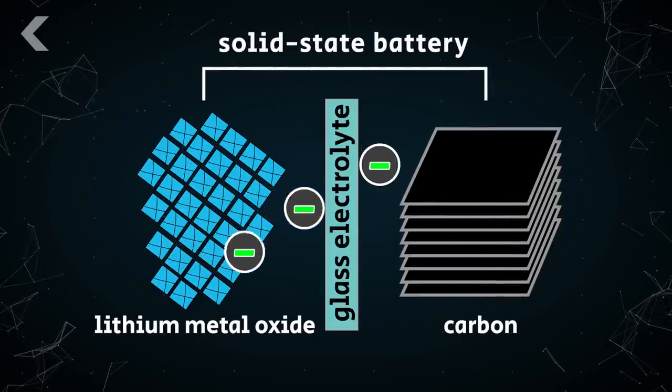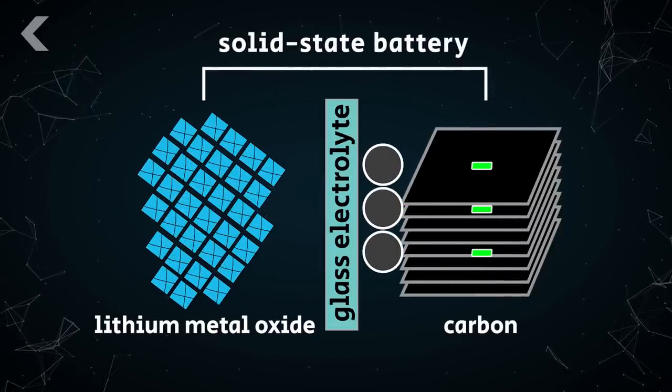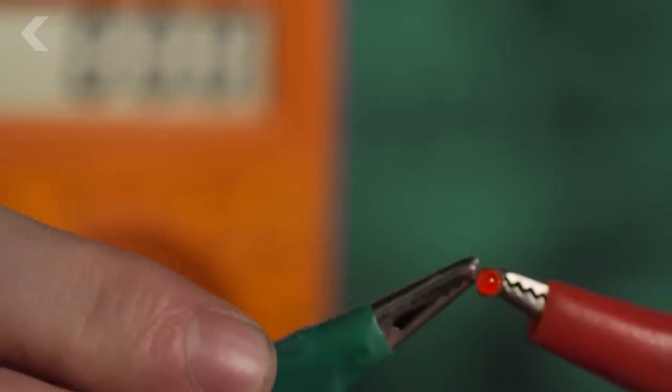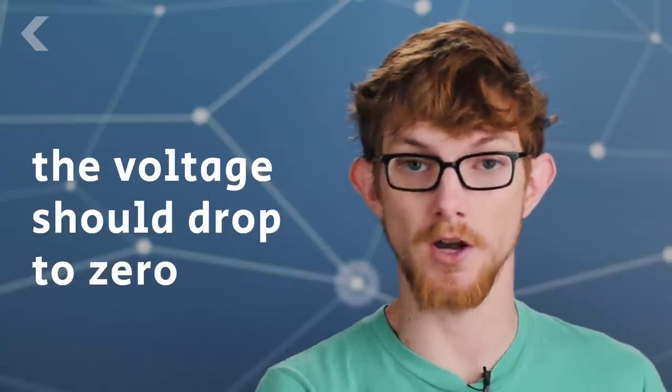But this new battery doesn't rely on storing ions in a lattice on one side. Instead, the metal from the negative side travels across the electrolyte and coats the positive side, creating a thin layer on top. According to our understanding of conventional batteries, it's important that the two electrodes are different materials — that's where the voltage comes from. Remember the old potato batteries you made as a kid? Stick a piece of copper in one side and zinc in the other, and you've got a battery because electrons flow from the zinc to the copper. If you stuck zinc in zinc or copper in copper, nothing would happen. Likewise, with this new battery, once the positive side is coated with metal from the negative side, the voltage should drop to zero.